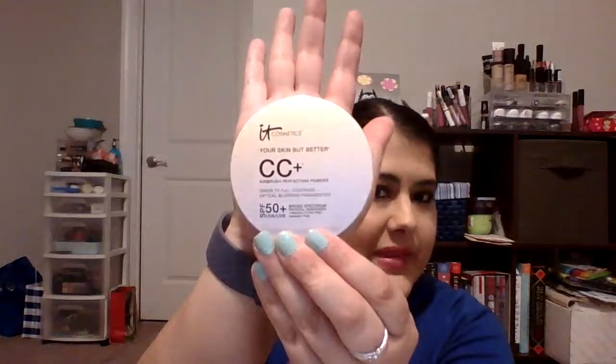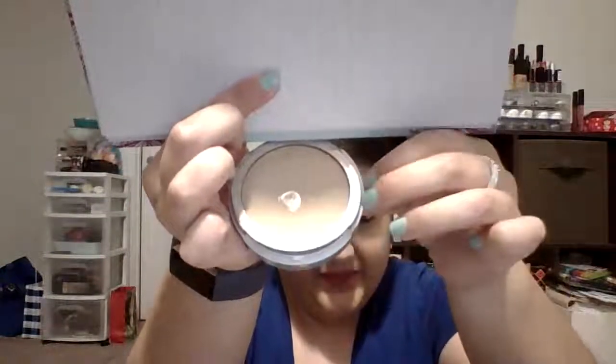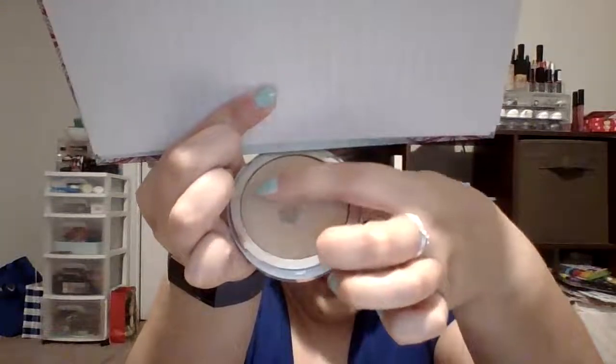The fourth thing I have is a face powder — the IT Cosmetics CC Plus Your Skin But Better Airbrush Perfecting Powder SPF 50 Plus Broad Spectrum. It's very reflective, sorry about that. I already have pan in it because I used it in another project, and I do want to use this up. I think that's possible in a six-month time frame. I chose it because face powder on Halloween just makes sense when you're dressing up.